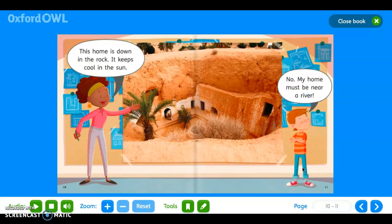'This home is down in the rock. It keeps cool in the sun. No, my home must be near a river.'